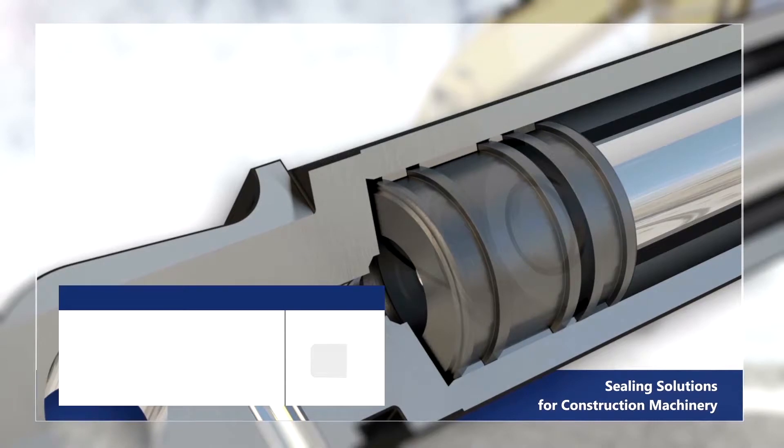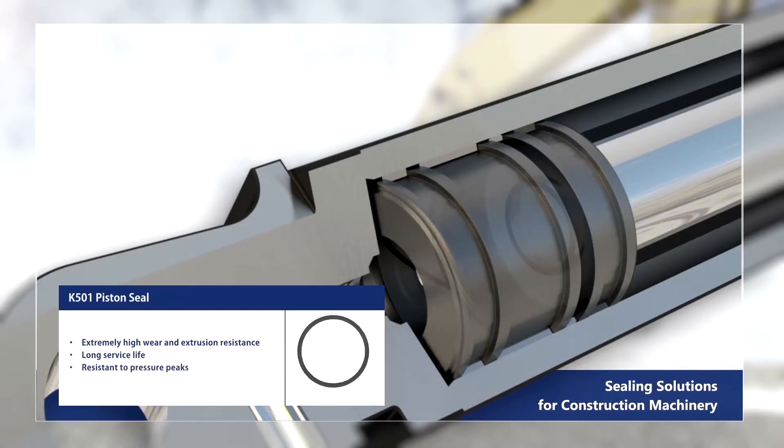The K501 piston seal offers extremely high wear and extrusion resistance, long service life, and is resistant to pressure peaks and extremely high abrasion.